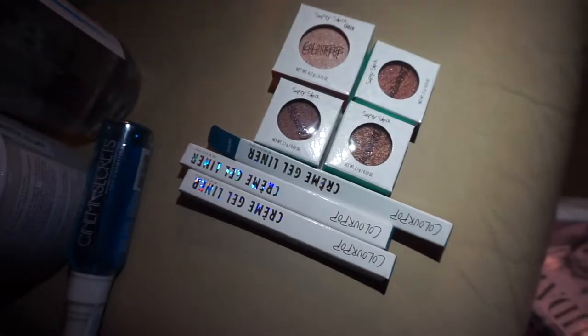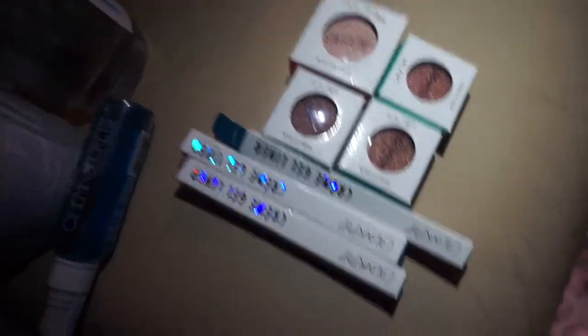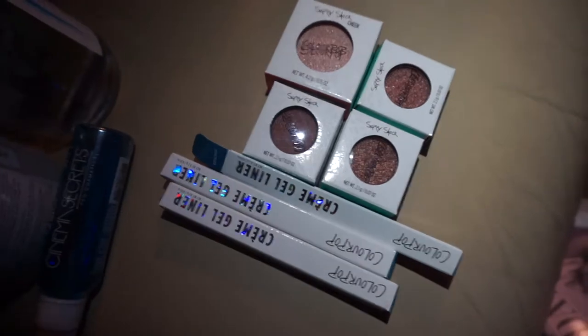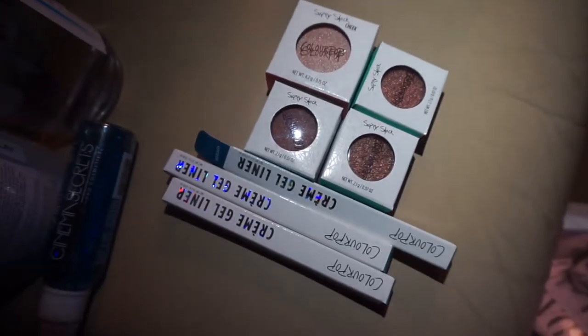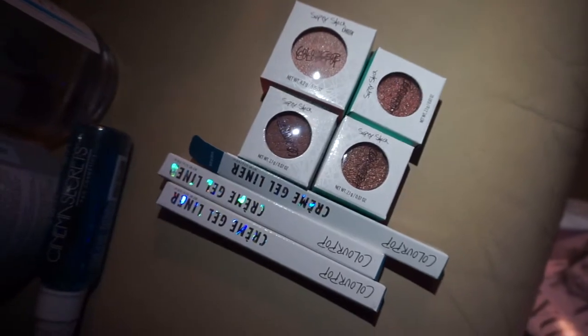I can show you guys swatches later on or maybe another day — I have so much stuff to put away. I love ColourPop, and Kathleen Lights is just amazing. If you don't follow her, you should, because she's an amazing YouTuber going on three million subscribers. I've been a long-time follower of hers as well.